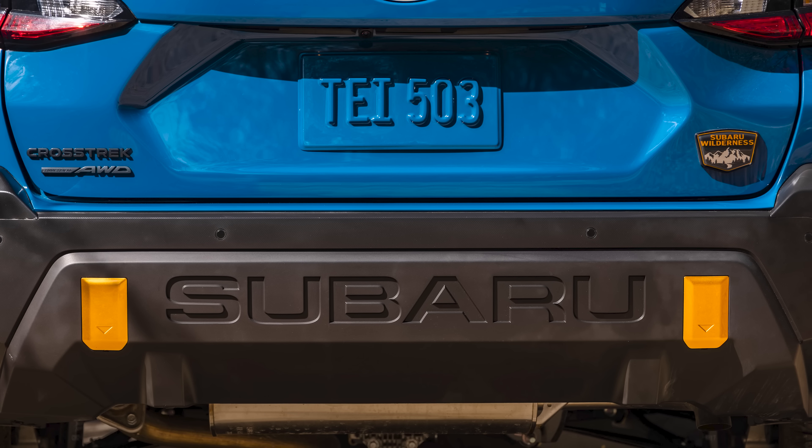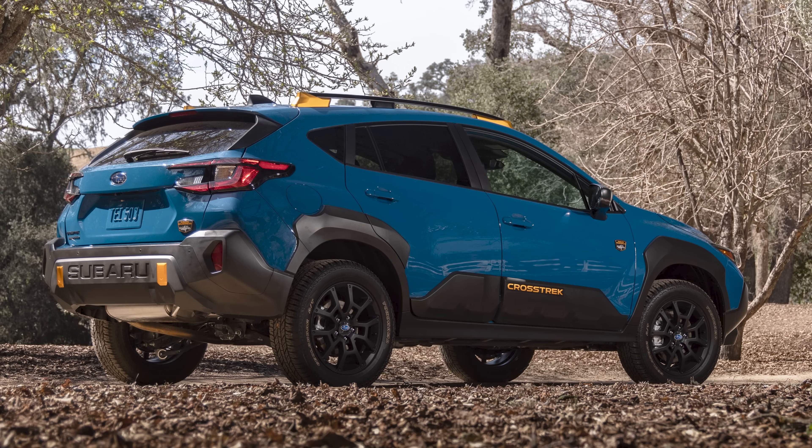Now onto the back bumper. I know people have already started commenting on how goofy it looks that they put Subaru in giant letters on the back bumper. I actually like this — it's kind of harking back to Subaru doing outlandish, weird, and goofy things they used to do back in the 70s, 80s, 90s, all the way up into the early 2000s. I think it's more old school Subaru quirky than anything else, and I really do like the redesigned exterior look overall.